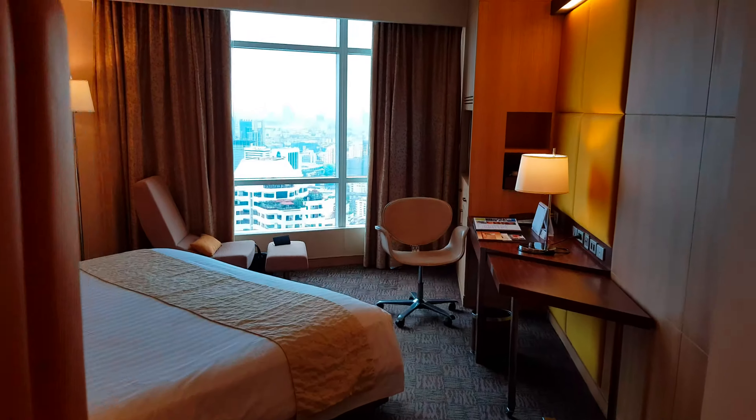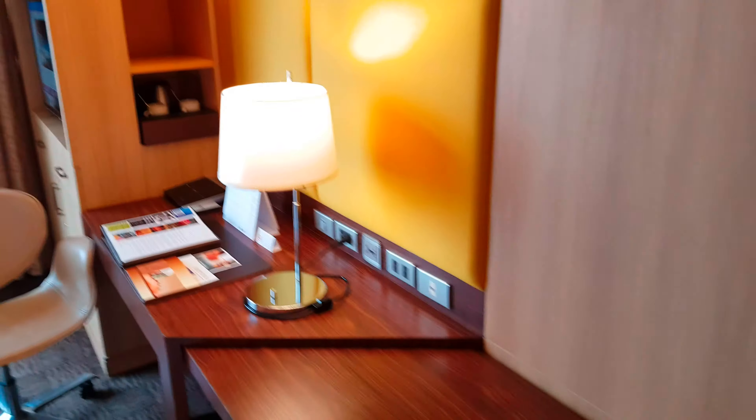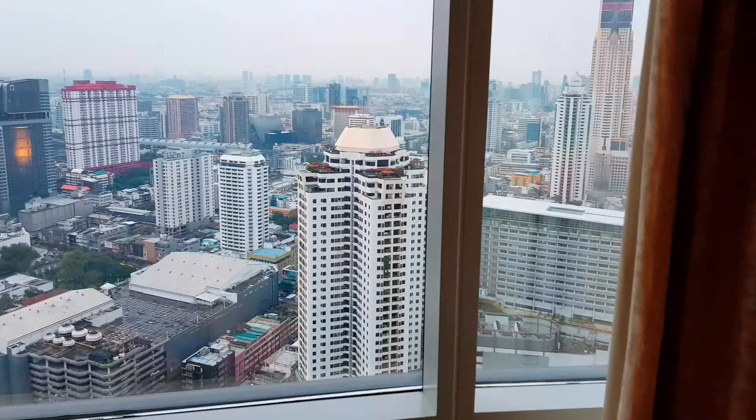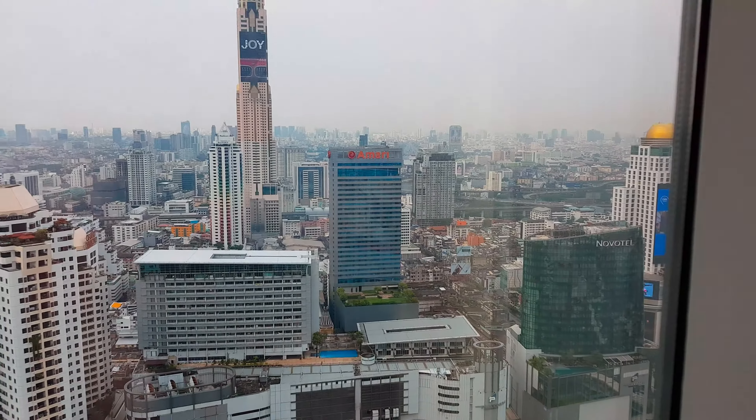Hi everyone, this is the review of the Centara at Central World — the Centara Hotel. They've upgraded my room to an executive room, which is very nice of them. It's bigger in size and has a beautiful view. Most of the rooms have great views, so that's a big plus at this hotel.